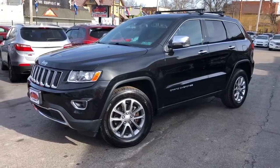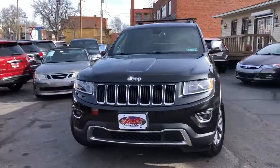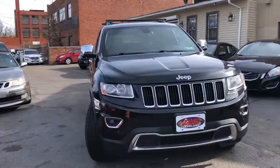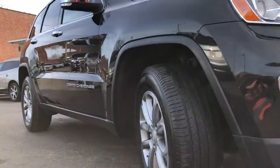Folks, you see it. These Jeeps are red hot and we have three of them in stock right now. This is a 2014 Jeep Grand Cherokee — it's a Limited and it's loaded. It's a one-owner car.